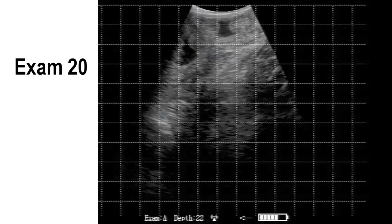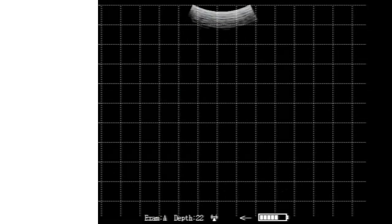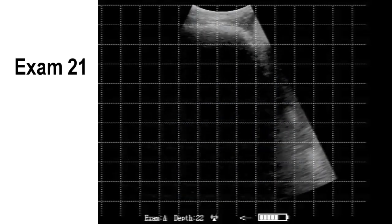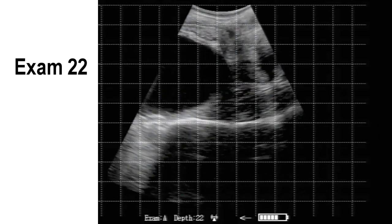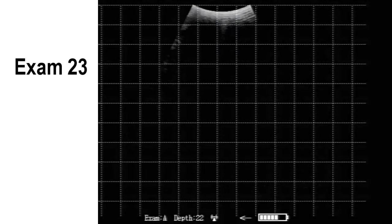Notice some of these pregnancies are down deep. In exam 20, all we see are some placentomes just past the cervix and a little larger placentomes — fetal head down below. Similar upside-down calf there in exam 22.